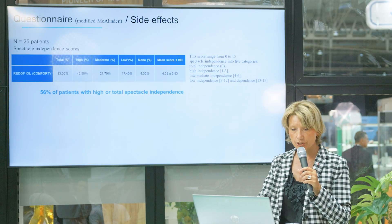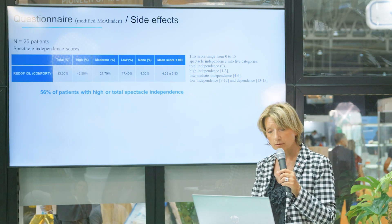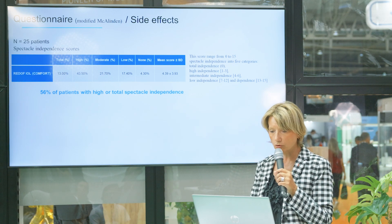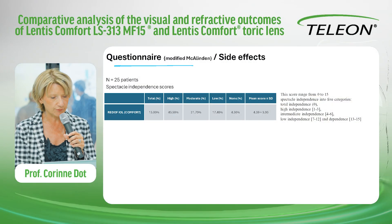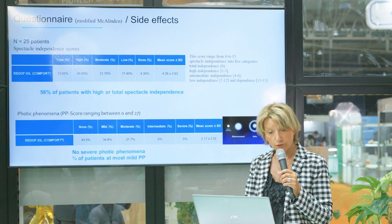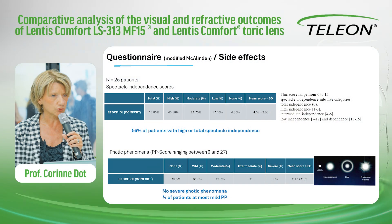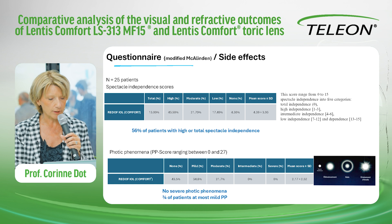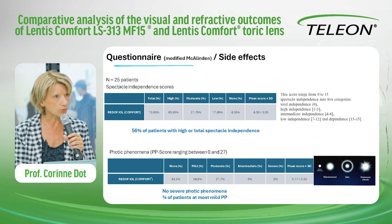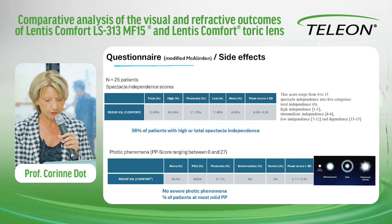We assessed a questionnaire in a subgroup of patients, testing spectacle independence using a standardized score. The mean score was about 4 points, and more than half of patients presented high or total spectacle independence. Concerning photic phenomena, using a score ranging from 0 to 27, the mean score for comfort was around 2 — which is very low — and no severe photic phenomena were reported. Three quarters of patients reported at most mild photic phenomena.